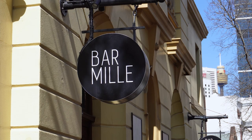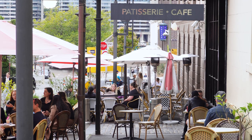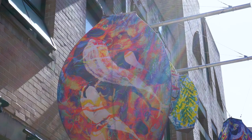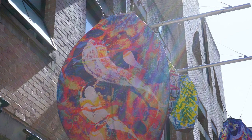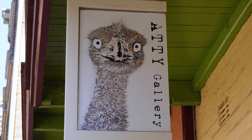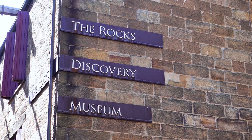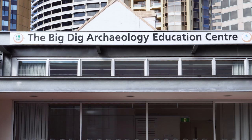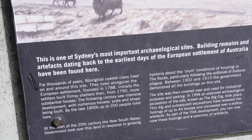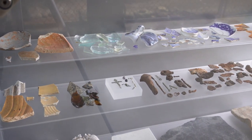The Rocks Walking Tour is fabulous value and a great introduction to the Heritage Precinct, which is also home to cafes and restaurants, independent art galleries and boutiques and a museum. It's also worth checking out The Big Dig, an archaeological site that has uncovered structures and artefacts from the colonial period.